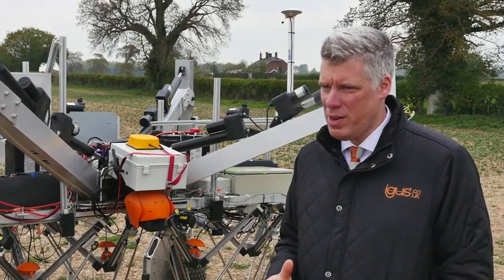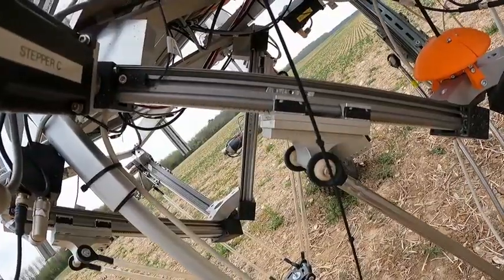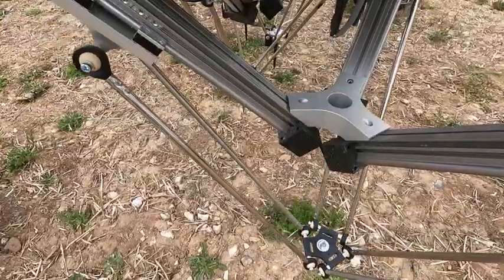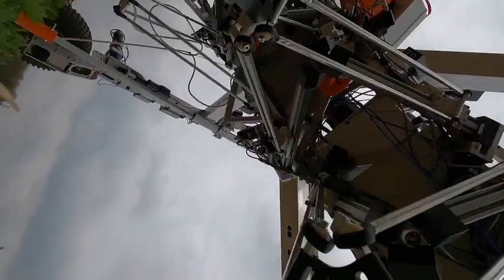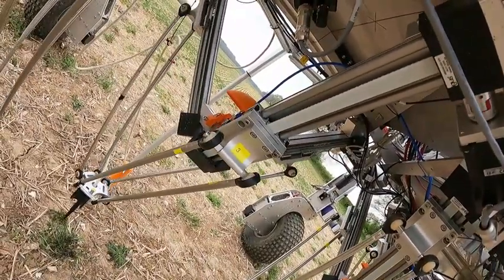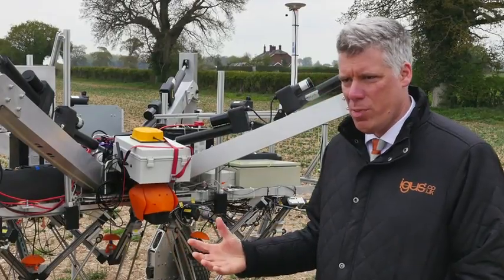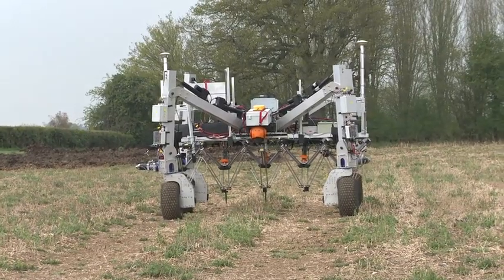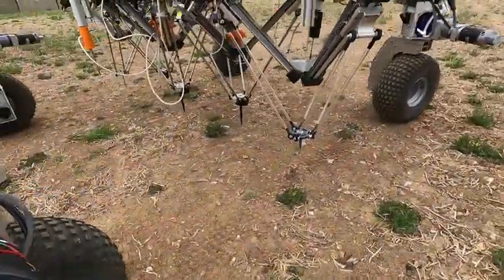IGUS motion plastics have been used in the agricultural industry for decades. They don't require any lubrication, so they run without grease or without oil. These same polymer products are used in all the moving parts of the drylin Delta system. This means that it's well suited to this environment. The Small Robot Company have used this for many hours in the field trials.